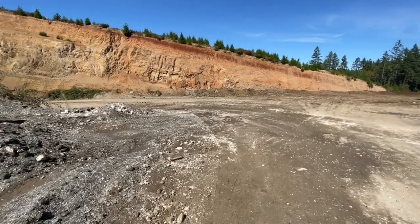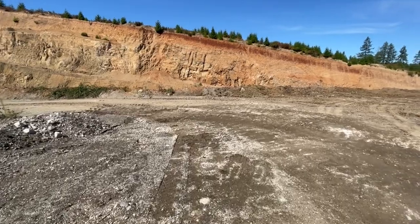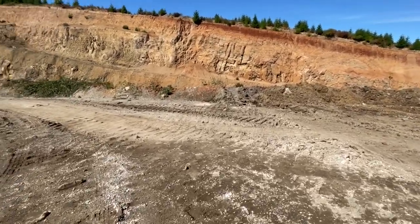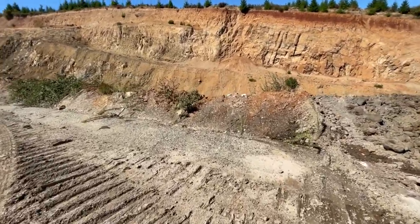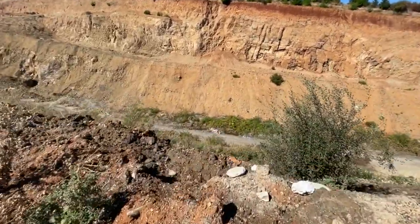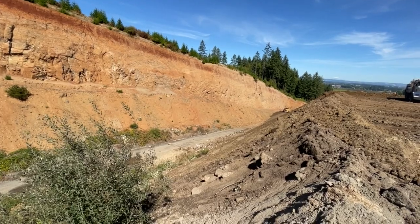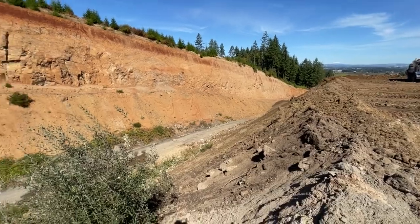I hear a dozer running over there, so that tells me there's somebody pushing this stuff down the hill. As you can see, if they were 100 foot below this, that's a lot of rock that's come out of here. Oh yeah, there's a dozer right down there running — looks like maybe a seven, wide track, maybe a D-7 or it could be an eight.